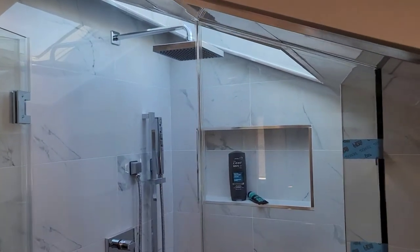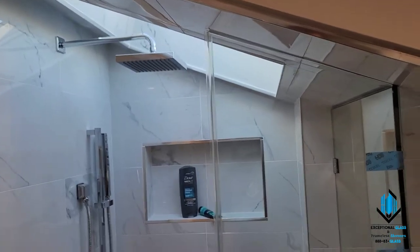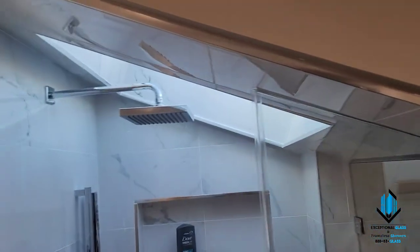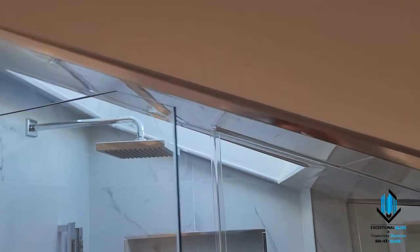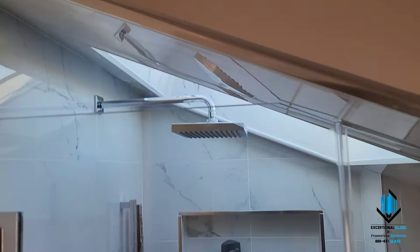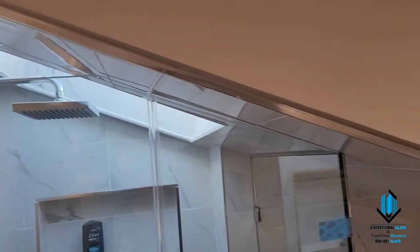Hey guys, this is Ben with Exceptional Glass, 888-83-GLASS. Today we're in Union, New Jersey, just completed a beautiful corner shower with a sloped angle ceiling. This is on the third floor — or technically the second floor — for this mother and daughter. As you can see, it has a sloped ceiling and we follow the contour pretty darn good.